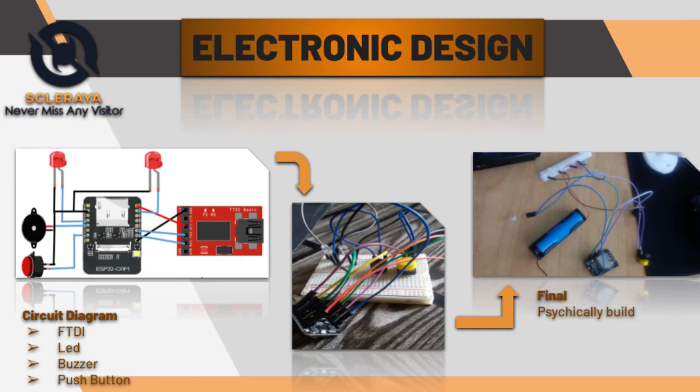The circuit diagram for this smart video doorbell is very simple. Just connect the LED, buzzer, and push button to the ESP32 cam GPIO pins. The buzzer is used to make a sound whenever the button is pressed, and the LED is used to indicate the network status. The network LED will be in a high state when the ESP is connected to the network, or else it will blink.